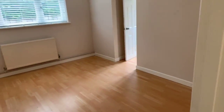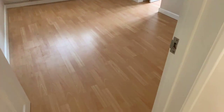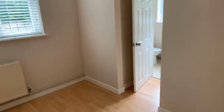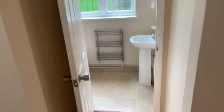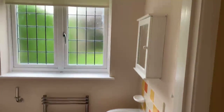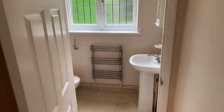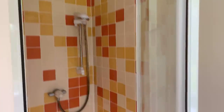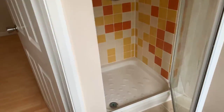Downstairs there is one of the bedrooms with an ensuite shower room. It's really handy as a guest bedroom. There's wooden flooring in this bedroom, a good size double, and the property has gas central heating and double glazing throughout.